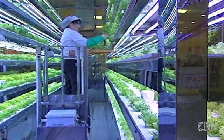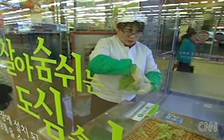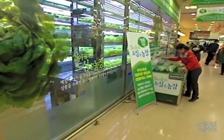Bringing the farm to the city is still a new concept in Seoul. But with more than half of the world's population now living in cities, this could one day be the norm. Kristi Lu Stout, CNN, Hong Kong.